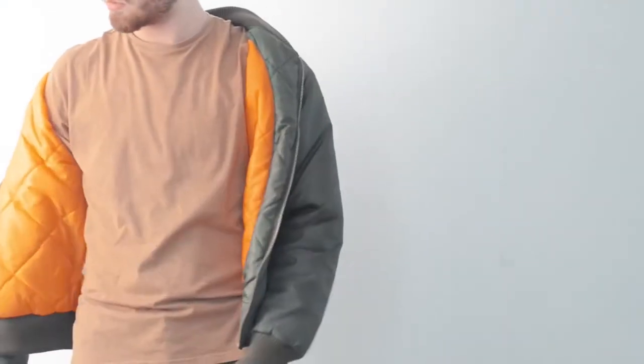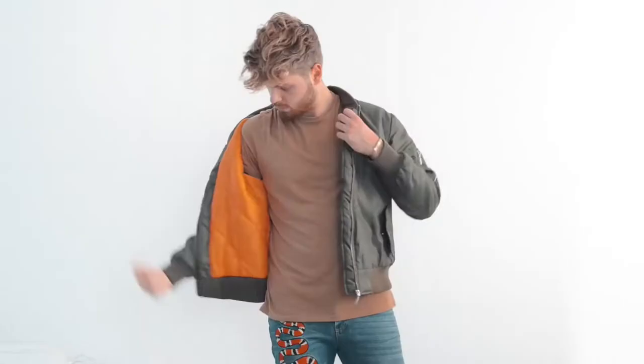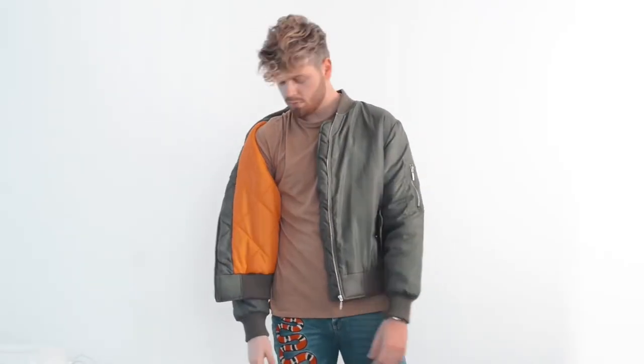I like to wear it zipped all the way to the top, or also open so that the inside shows with the shoulders a bit down. It's really cool and I love it — it gives that street style look.